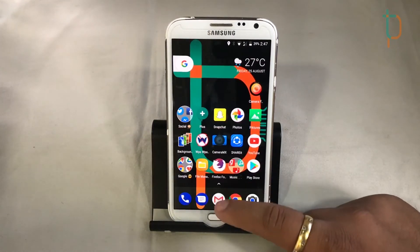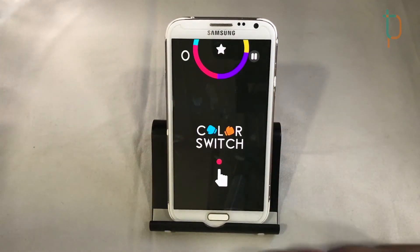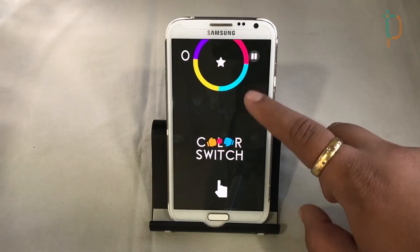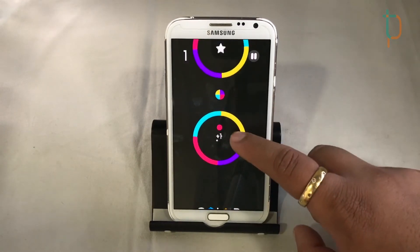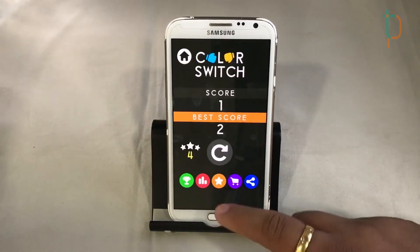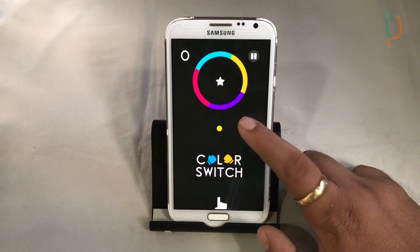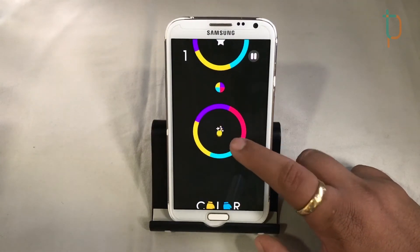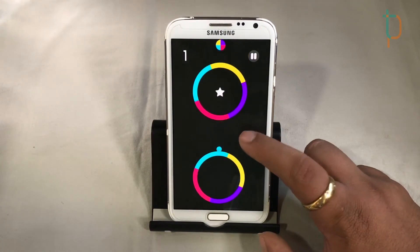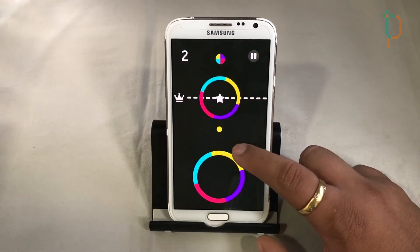Now we'll try playing some medium-level games. Here is Color Switch. The playback is really smooth with no problems during gameplay — no lag at all.